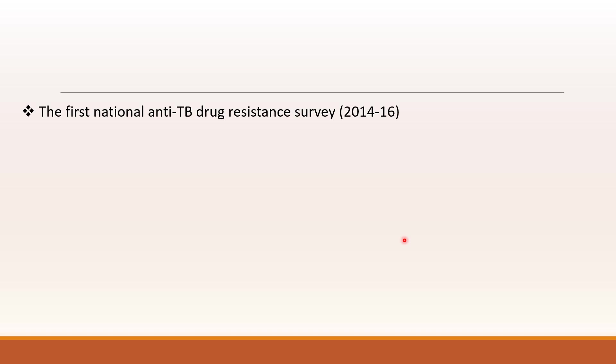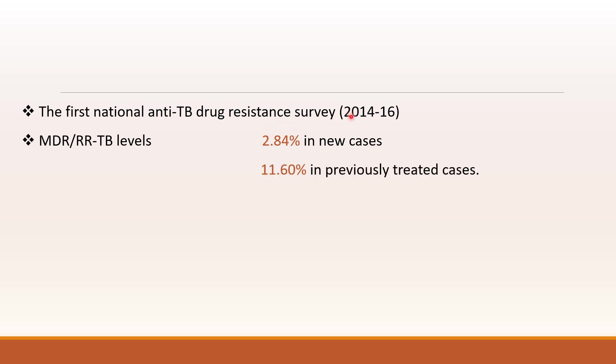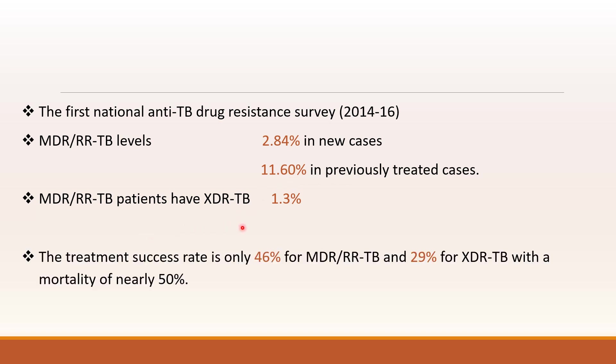The first national anti-TB drug survey was done in 2014-16 and it showed that MDR-TB cases were found to be 2.8% in new cases and 11.6% in previously detected cases. It also found XDR-TB patients of 1.3%. In spite of all the treatment, the treatment success was only 46% for MDR-TB patients and 29% for XDR, with a mortality of around 50%. So it was very vital to introduce newly developed TB drugs.